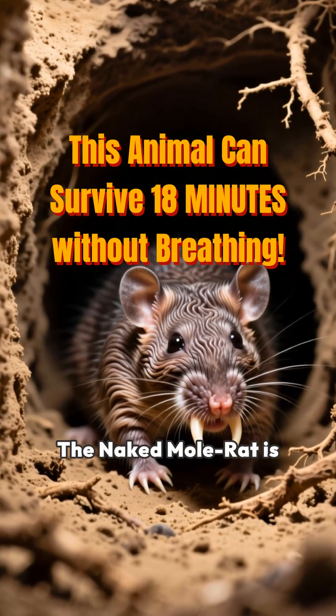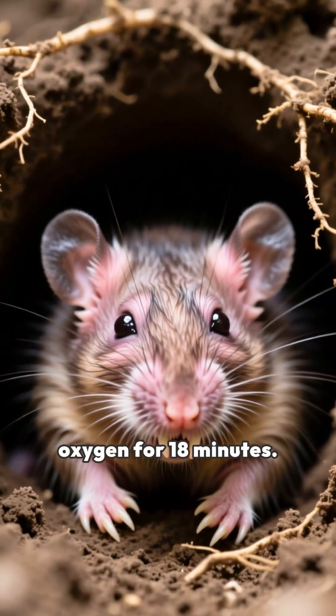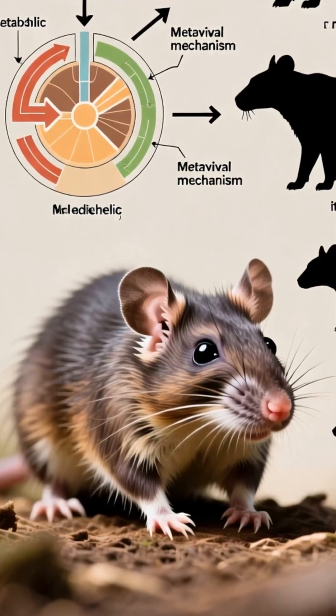The naked mole rat is an extraordinary mammal. It can survive without oxygen for 18 minutes. This survival mechanism is unique among mammals.